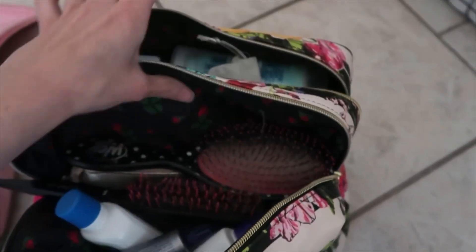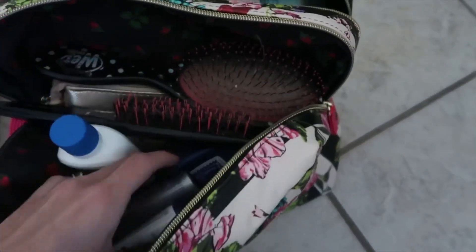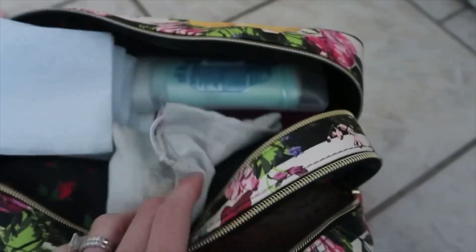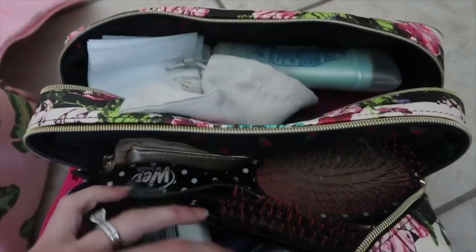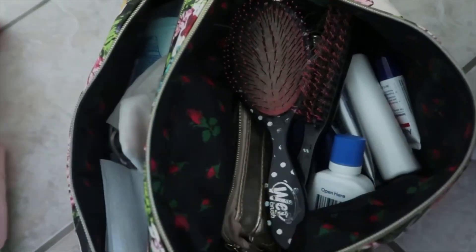It doesn't look that big but it apparently is. So I basically just have my hairbrush, my facial cleansers, hair bands, deodorant, facial pads — everything that I use every day. It's organized the way that I know, and then I will probably add in last minute stuff also.